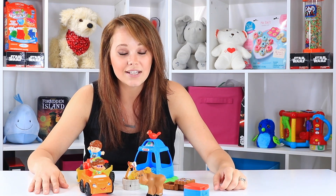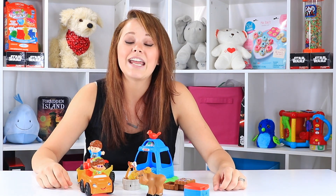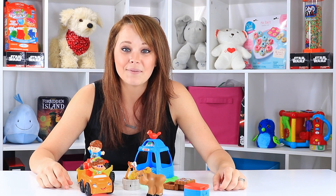So guys, if you want to be here for more toy reviews, more playtime fun, and the top 2017 toy trends, you have to hit that subscribe button and check us out at ToyNotes.com. But until next time, bye!